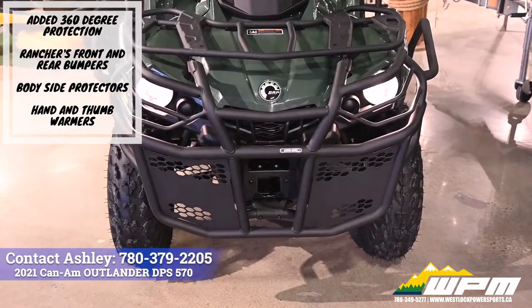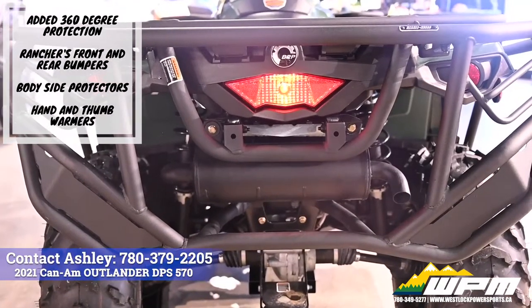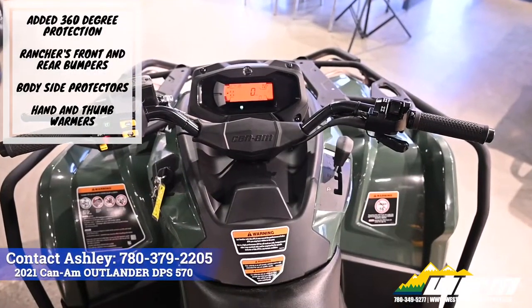Added 360 degree protection, Ranchers front bumper and rear bumpers, body side protectors, hand and thumb warmers.